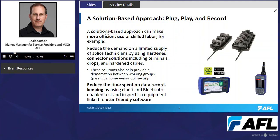These solutions can also help provide a demarcation between working groups, such as passing a home versus connecting it. Those activities are almost always done at different times and usually by different groups of people, even within the same service provider using internal staff. Having a clear demarcation is critical — whether at a terminal or at the point of entry into a home.